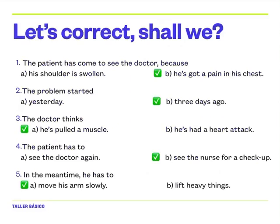Now I'd like you to practice reading the sentences. I'm going to read them — listen and repeat. Number one: the patient has come to see the doctor because he's got a pain in his chest. Repeat. Number two: the problem started three days ago. Repeat. Number three: the doctor thinks he's pulled a muscle. Repeat. Number four: the patient has to see the nurse for a check-up. Repeat. And number five: in the meantime, he has to move his arm slowly. Repeat. Okay, well done. Good work, everybody.